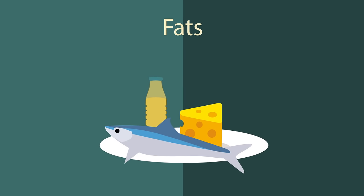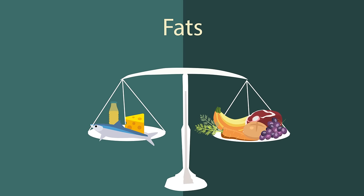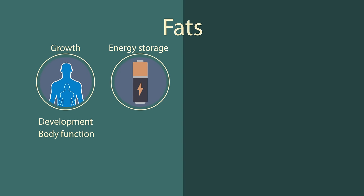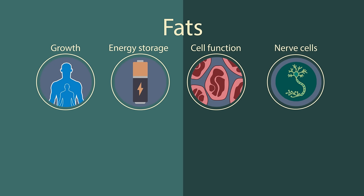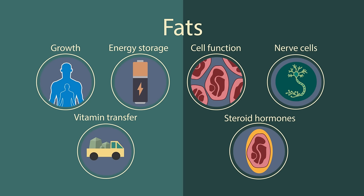Fats. Everyone seems to be a little scared of them, but actually they are extremely important for a healthy, balanced diet. We need fats for growth, development, and to just function. We store them for use as energy at later dates. They are used in cell functions and must be taken in through the diet as our body can't make them. They insulate our nerve cells, they are in our cell membranes, and they transport vitamins.